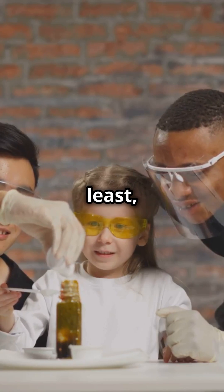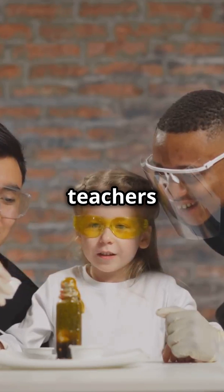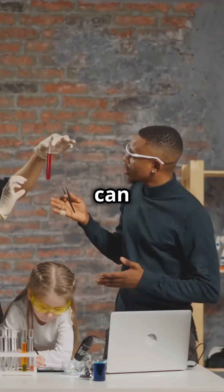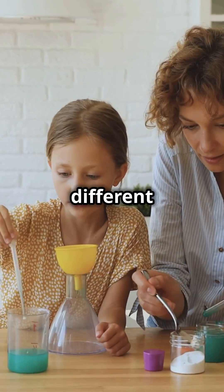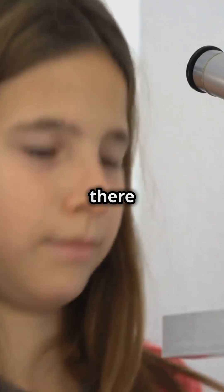Five: Science Buddies. This platform is a fantastic resource for both teachers and students. It's full of great projects and experiments that kids can do right from home or in the classroom. Science Buddies offers a wide range of activities that cater to different interests and skill levels, making science accessible to everyone.